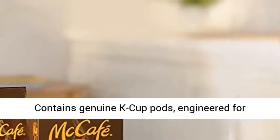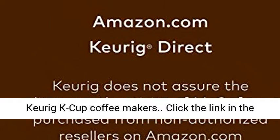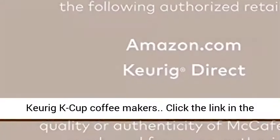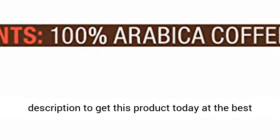Compatibility: contains genuine K-Cup Pods engineered for guaranteed quality and compatibility with all Keurig K-Cup Coffee Makers. Click the link in the description to get this product today at the best price.